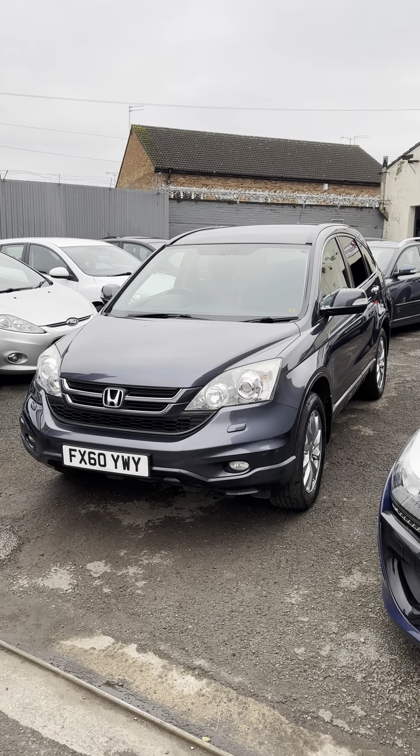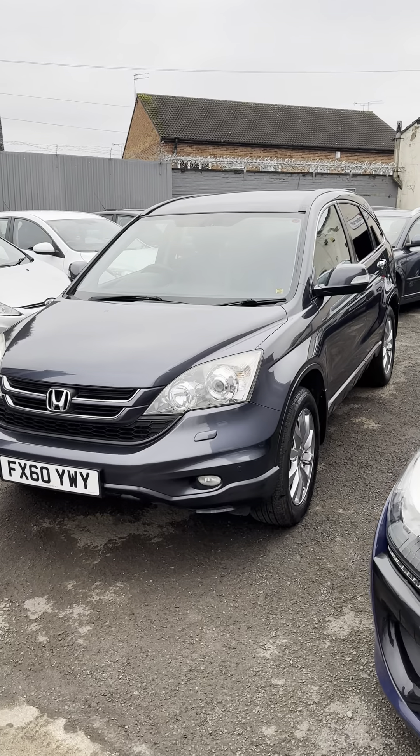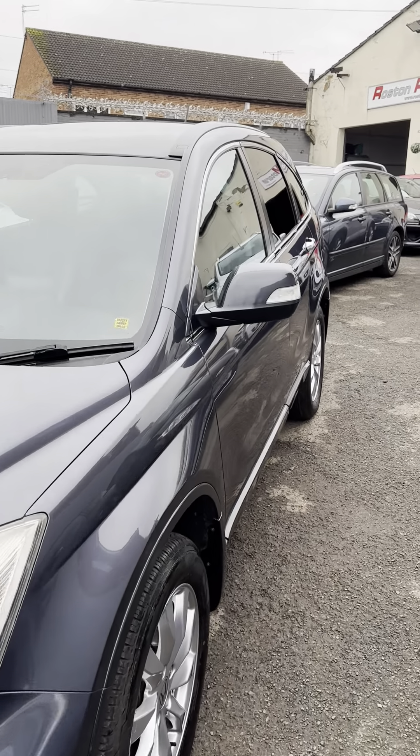Nice one for you today. This is a Honda CR-V. It's a 2.2 diesel. It's an EX model — EX is the high spec.